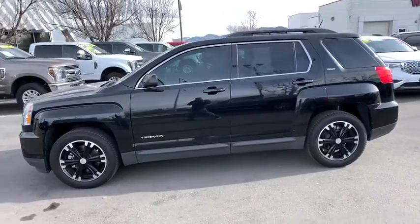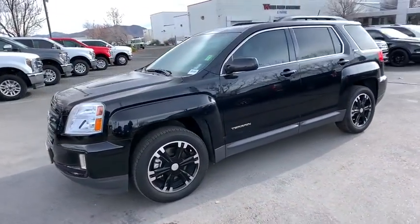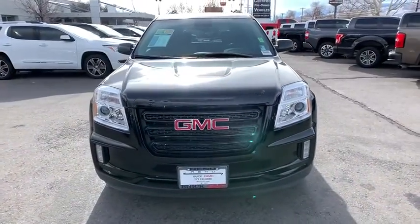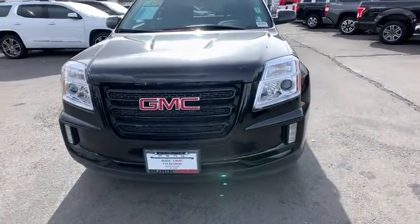An EPA-estimated 32 highway MPG is not bad either. This vehicle has less than 25,000 miles. Here are some of this vehicle's great options.